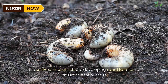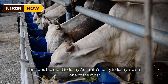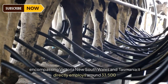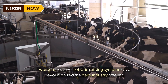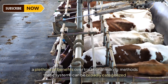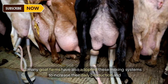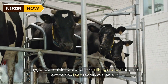Australia boasts the world's third largest sheep population with an estimated 74.7 million head and holds the position of the world's largest goat exporter. In some cases, farmers may introduce dung beetles to their pastures, speeding up decomposition and nutrient cycling and enhancing soil health. Scientists are also developing robot beetles for this purpose. Besides the meat industry, Australia's dairy industry is also one of the most important in rural regions, primarily concentrated along the southeastern coastline encompassing Victoria, New South Wales, and Tasmania.